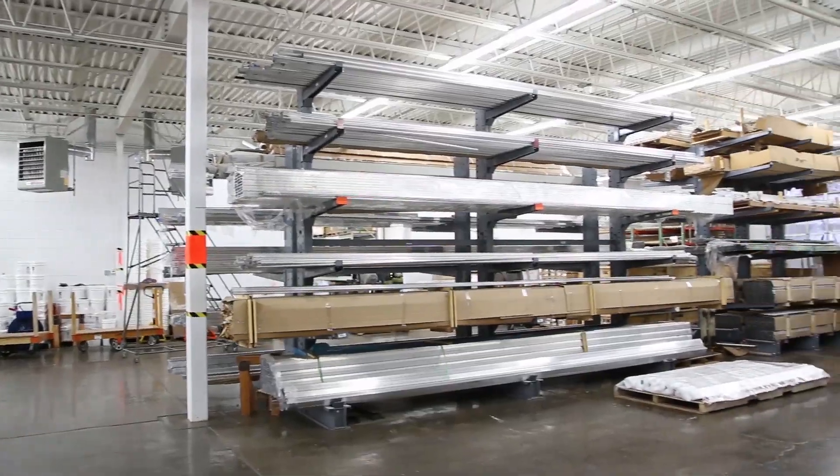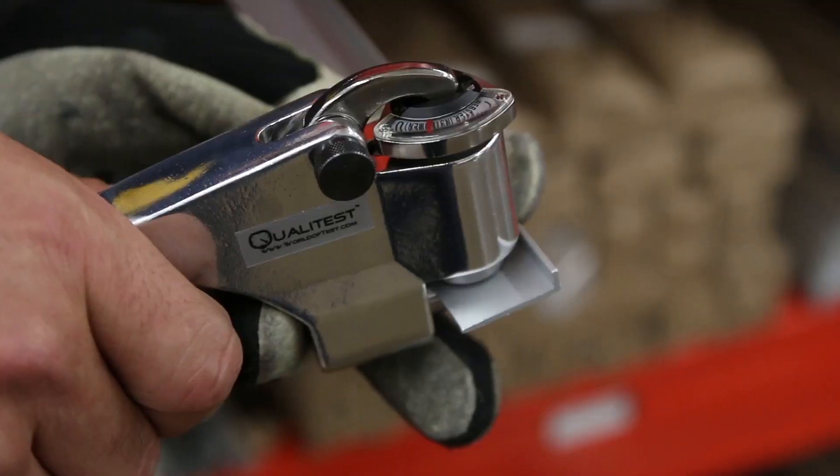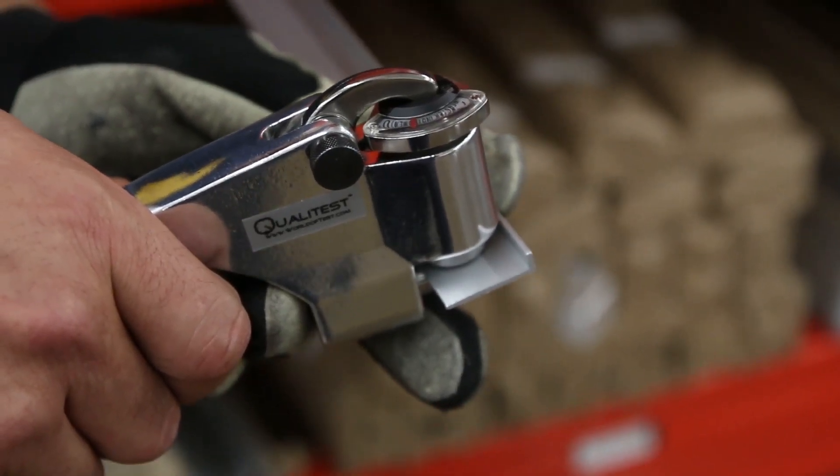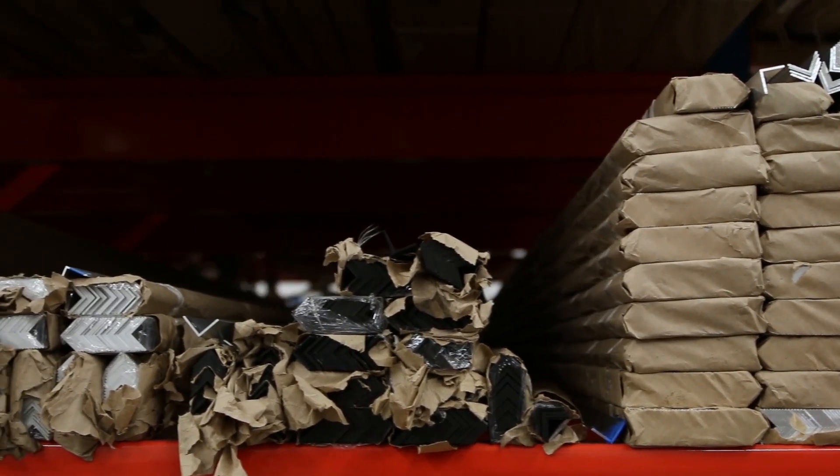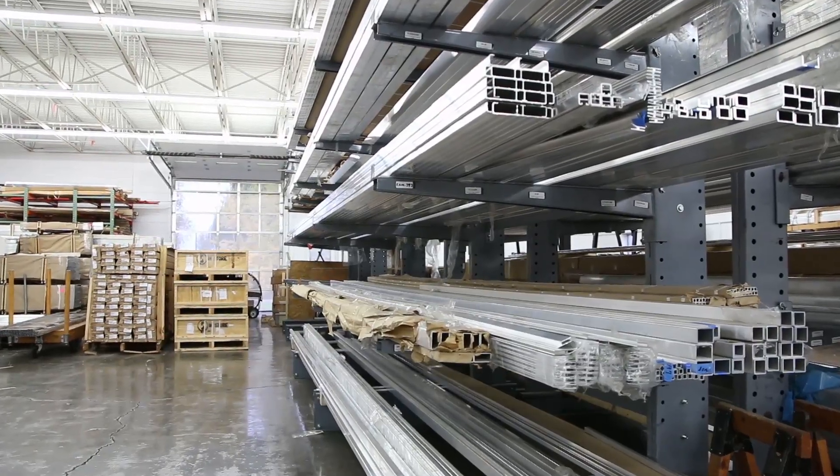If there's one thing we always deliver, it's our customer service. We call all of the stuff on our shelves jewelry — it's all handled with care. The majority of it is all specialty packaged. We sell as little as one piece, and as much as 10,000 or 20,000 pieces.